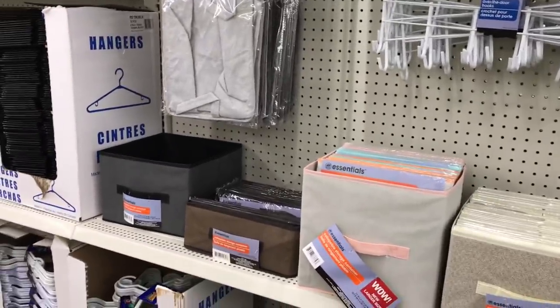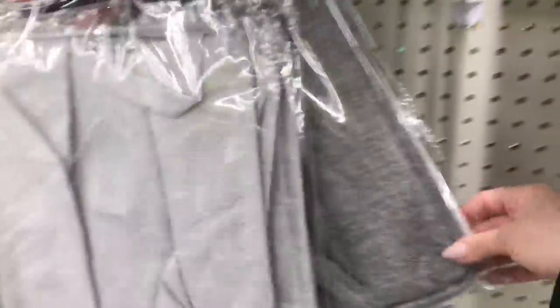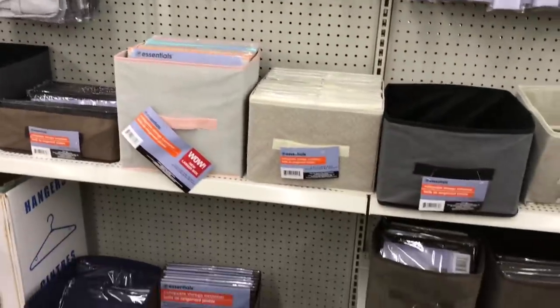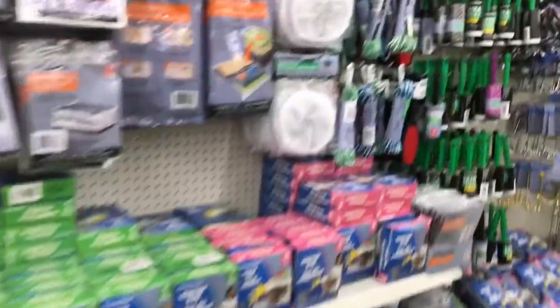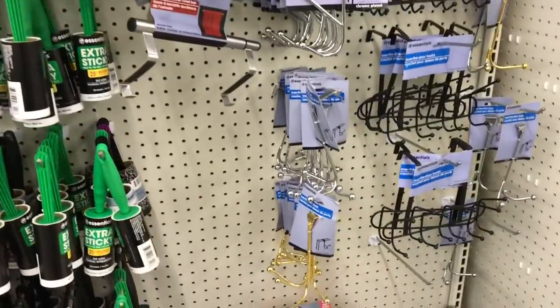Hello everyone, I'm just in Dollar Tree and I wanted to share these wire baskets. They're fabric material and they have different patterns as well. They're not here, but they have some with stripes or checkered boxes, white and black ones.